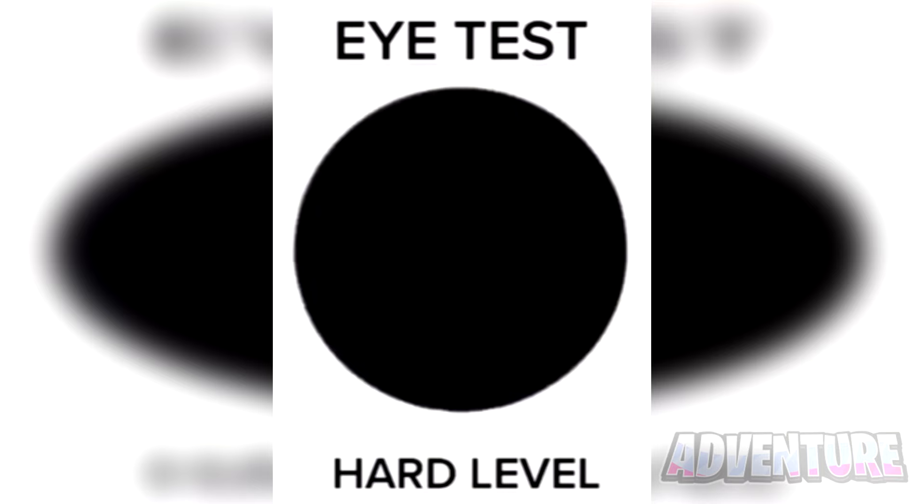Let's test to see how good your eyes are. Can you pass this hard level eye test by reading the numbers inside of this black circle? If you can read the numbers correctly, it means you have superhuman vision. Comment what numbers you can see. The three numbers inside this photo are 0, 8 and 6. If you are able to read this, you have very good eyes.